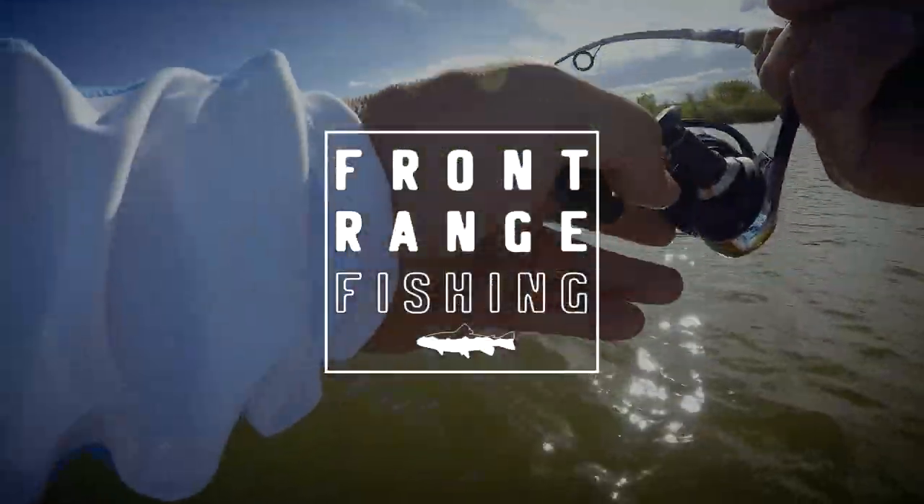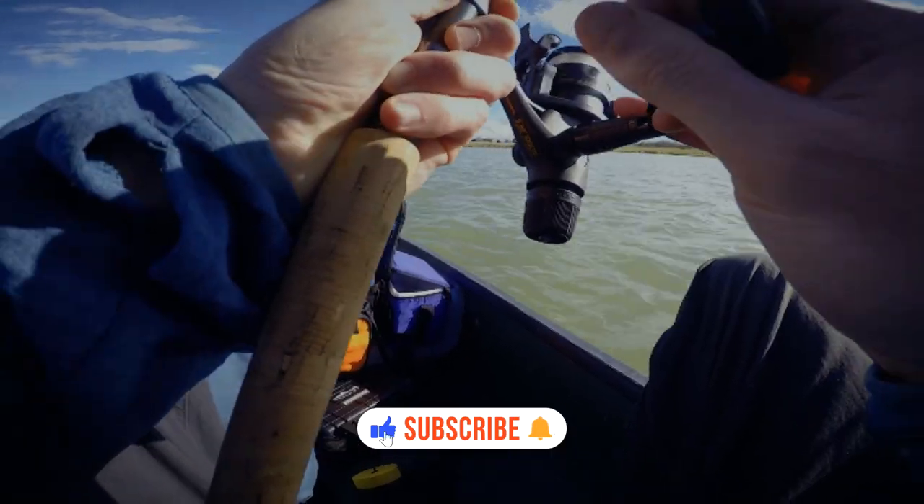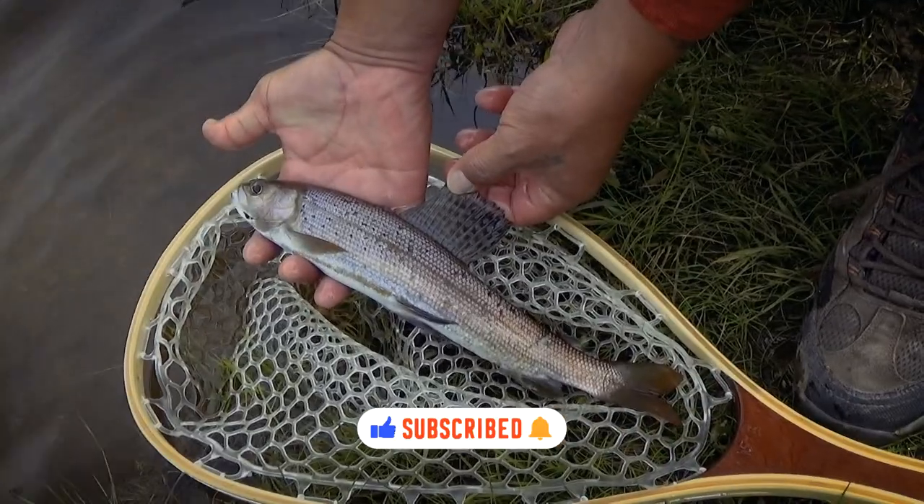Come on, stay with me. I don't want to lose this fish. Pretty fish. Let's get him in the water. Let's go get another one.